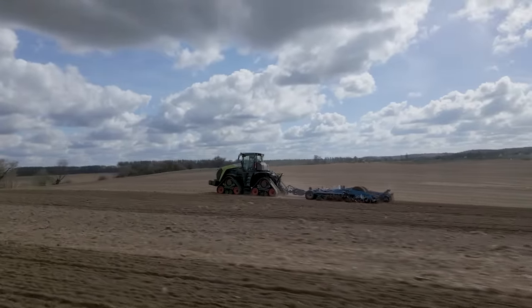Exclusively for you, we were permitted to film the production-ready Xerion at Claas. See for yourself!